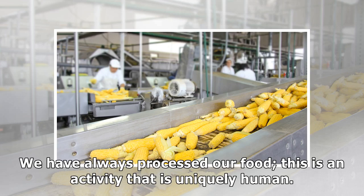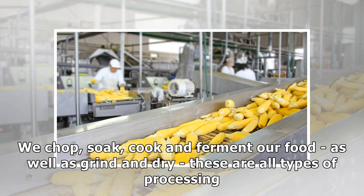We have always processed our food — this is an activity that is uniquely human. We chop, soak, cook and ferment our food, as well as grind and dry. These are all types of processing.